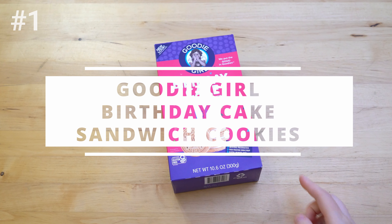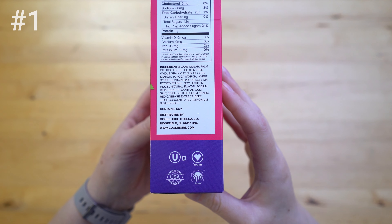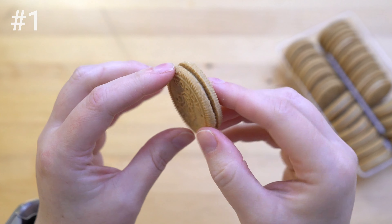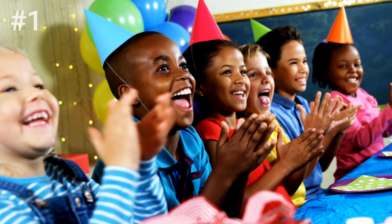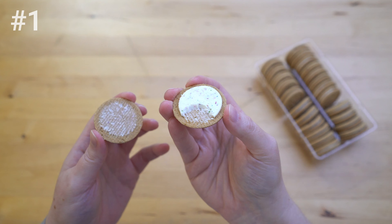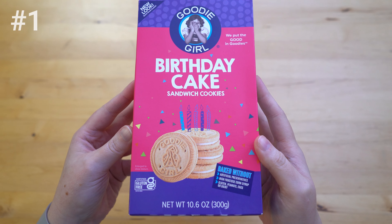Number one: Goody Girl Birthday Cake Sandwich Cookies. They smell like graham crackers. I'm going to taste just the cookie. What I like about it is it's very crisp. It's a nice — it doesn't crumble. It's a bit grainy, but not overwhelmingly so. I like it though. They're very good — a good sweet cookie. I don't want any more flavor from this. It's not very nuanced, but they pulled back. I think it's perfect. It's a nice little sweet treat. I dig the hell out of these. They're so good.